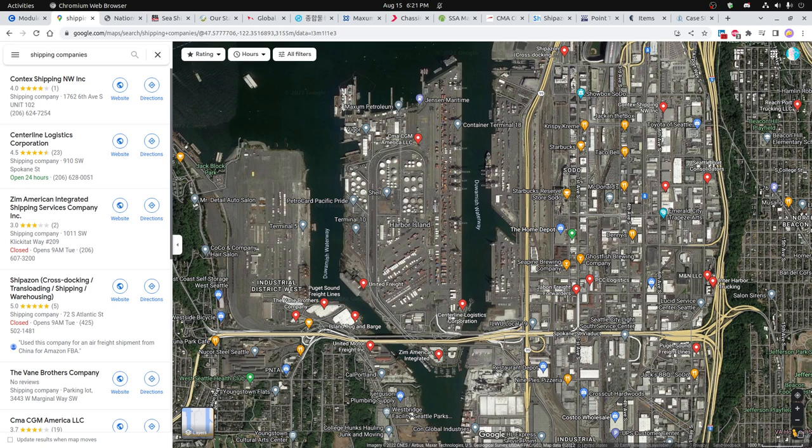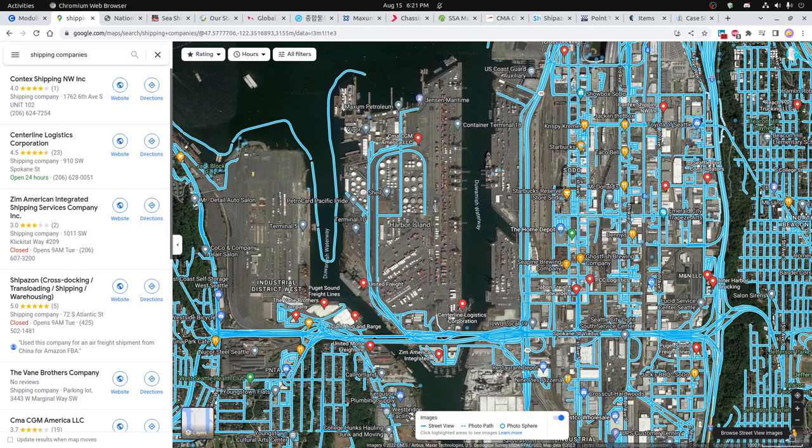Another interesting way to look at shipping companies is by street view — down in the lower right corner, click on 'browse street view images.' You can press your mouse over the area to see different images and then walk through the areas. I was personally surprised — it's pretty industrial here and there's not a whole lot of offices in addition to just the freight containers.